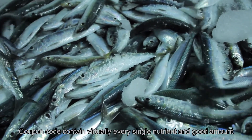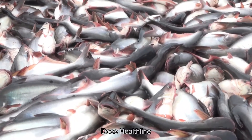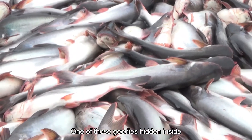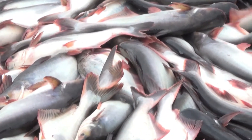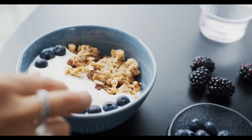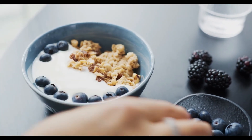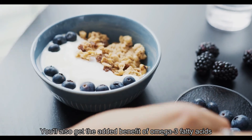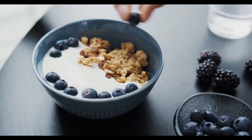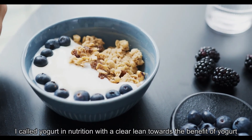Ten: Sardines. These small fish from salty waters — whether packed in oil or water — are super nutritious because they contain virtually every single nutrient in good amounts, says Healthline. A 150-gram, one-cup serving of sardines provides more than double the recommended daily intake of vitamin B12. You'll also get the added benefit of omega-3 fatty acids linked to improved heart health.